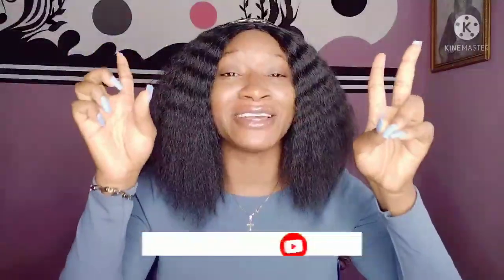Thank you so much, my 700 family — I love you guys so much. God bless you guys. So in today's video I'm going to be discussing Nivea body lotions for dark, caramel, and brown skin people.